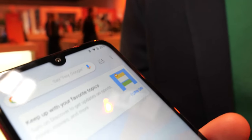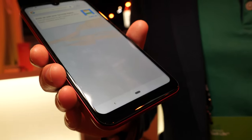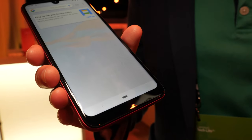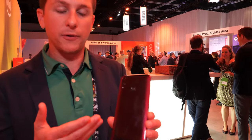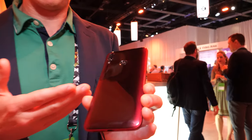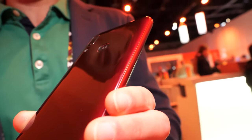This device will be available in a variety of countries throughout Europe, Latin America, and Asia Pacific, again at a 129 euro starting price point for the base configuration. It'll be coming soon in the next few weeks in a variety of beautiful colors — this is our rich cranberry color, and there are three additional colors.